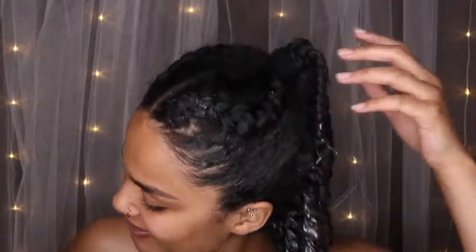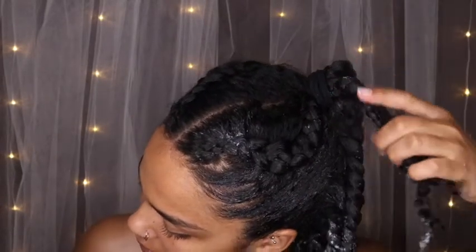Now that my hair is all done — I just twisted these up — I feel nice and moisturized. I laid my baby hairs a little bit with the edge control. By the way, that edge control was by Dew Grow.